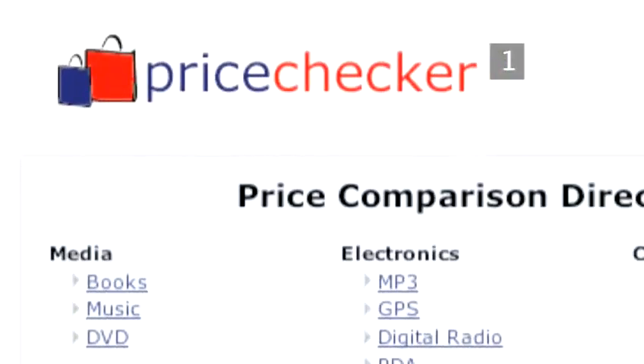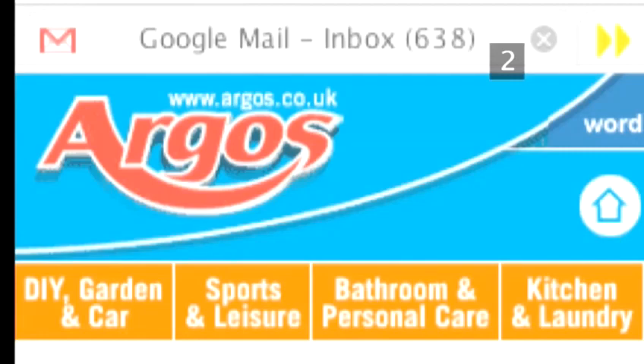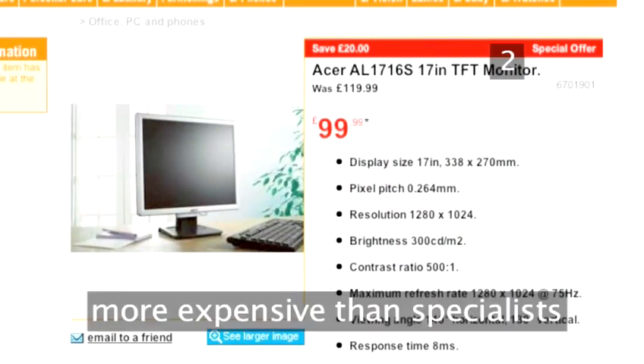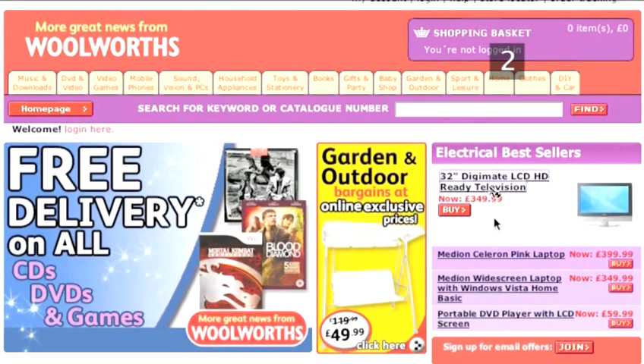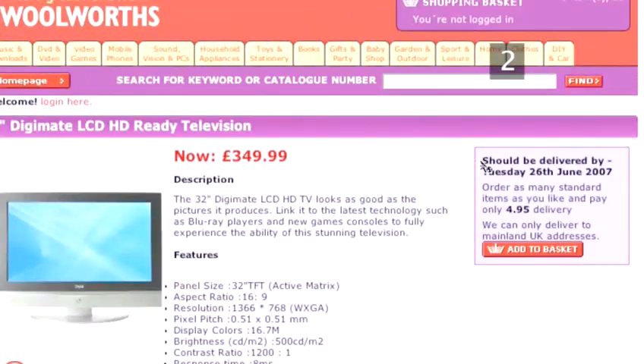We'll also talk about price comparison websites. Step 2: High street retailers. High street retailers publish their prices on their website, so you can check them out at home. They tend to be slightly more expensive than specialized internet retailers, but the advantage is that you can walk down to their shop and buy the product there and then, without having to worry about shipping costs and making sure someone's home to sign for it when it arrives.